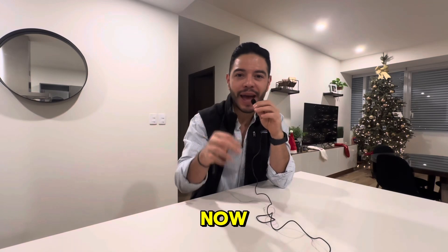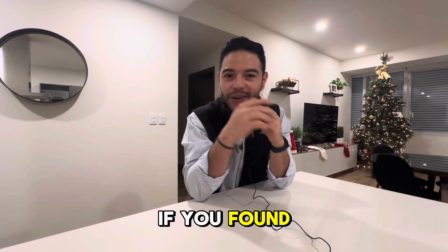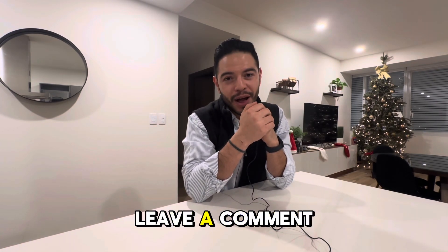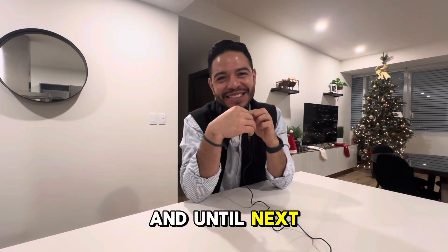You have to start building this skill now because it will pay dividends in the future. If you found value in this video, make sure to subscribe and leave a comment. Until next time, peace.